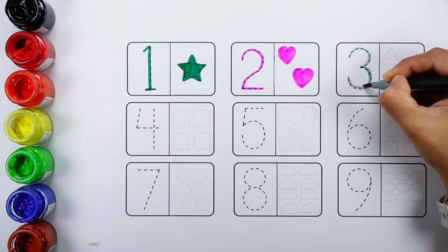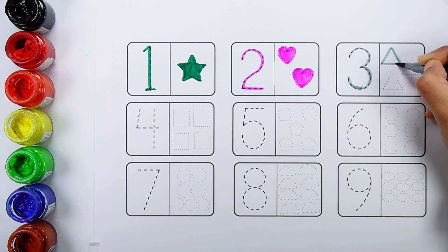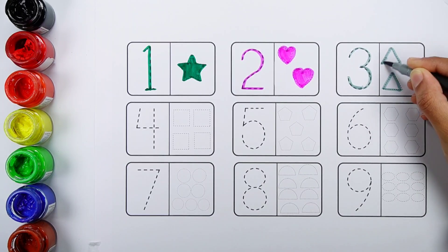Number three. One, two, three. Three triangles.